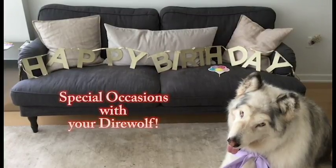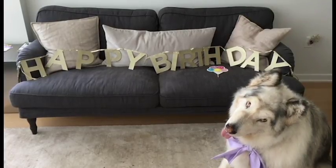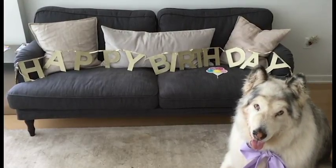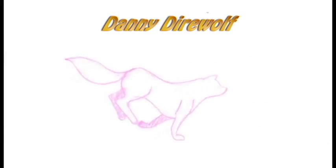Hi Fluffs! Welcome back to our channel. Today I'm going to be showing you how I like to prepare for special occasions with Danny. So if you are going to a wedding or a vow renewal or any other formal event with your pet, then this video is perfect for you.